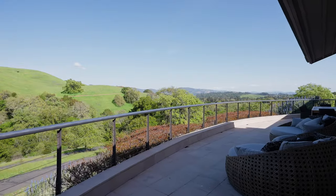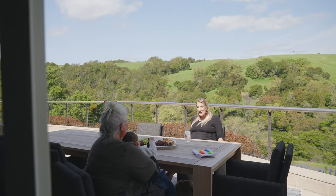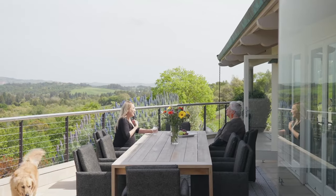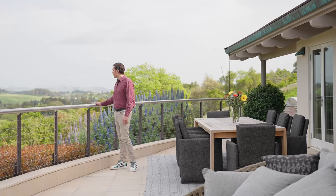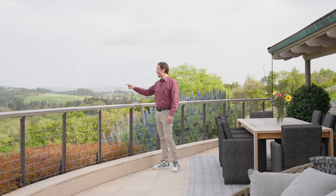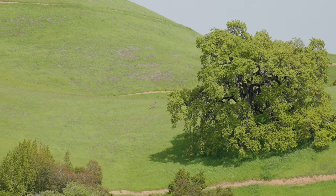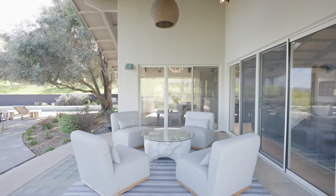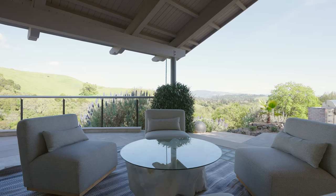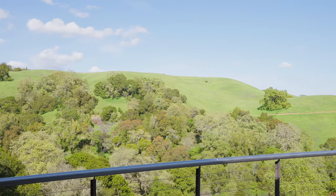Here we are on the outdoor deck where you can enjoy some amazing alfresco dining right off the kitchen, continuing to see this amazing view and all the colors. And some wildlife — did you see that deer? I'm so happy we got to enjoy everything the outdoors has to offer here at this Picasso.